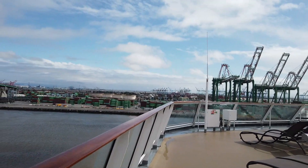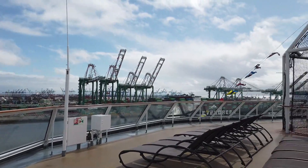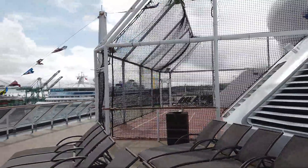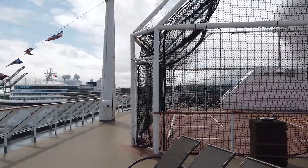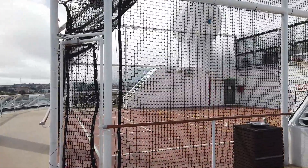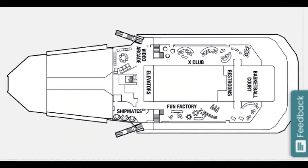Now we're on deck 15, one deck down from the Solstice Deck, and here's how you enter the basketball court. These can be some hidden gem seats - I don't think a lot of people boarding the Celebrity Solstice know that these chaise loungers are right next to the basketball court. As long as you don't mind the bouncing balls and potentially a lot of children, these could be good spots.